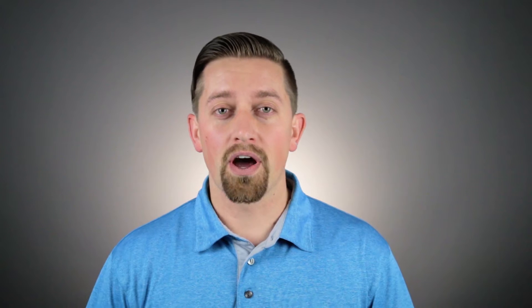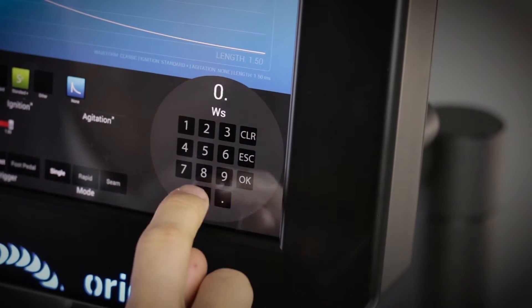Precision and power — not often do those go together, but on the Orion welders they do. You can adjust our welders down to as little as 0.01 joules of energy. That would be needed if you were welding two wires the size of a human hair — probably not too often, but if you are, you can do it with the Orion.